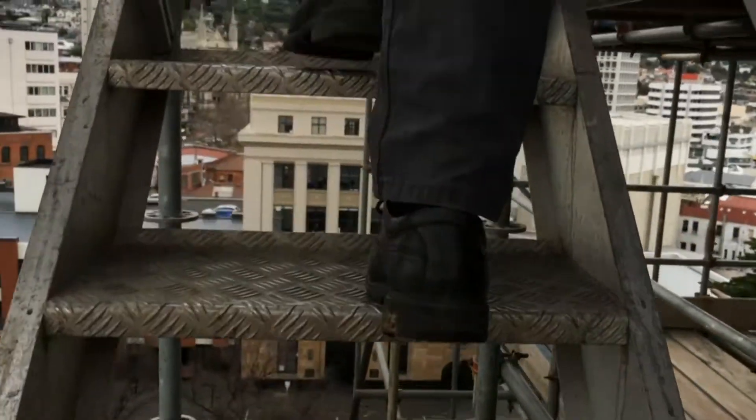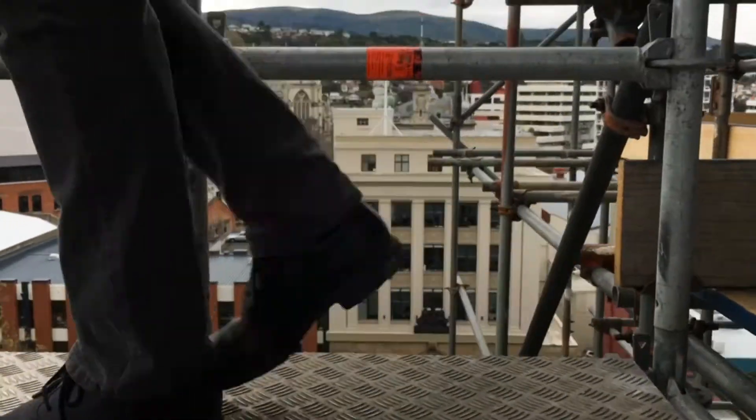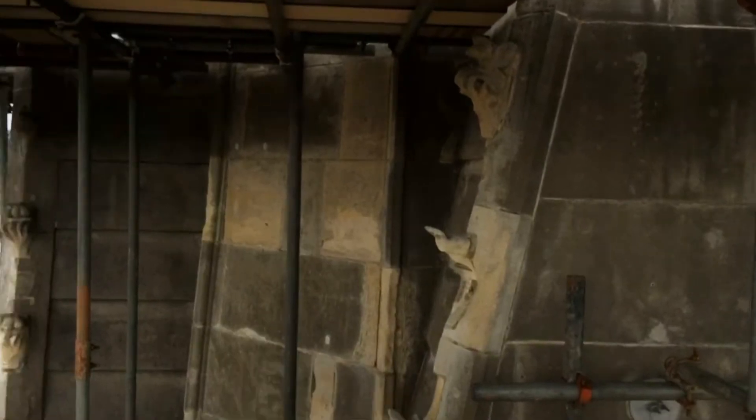On the journey it was easy to see why the church is erecting the external structure, with many areas of the ageing masonry needing to be repaired.